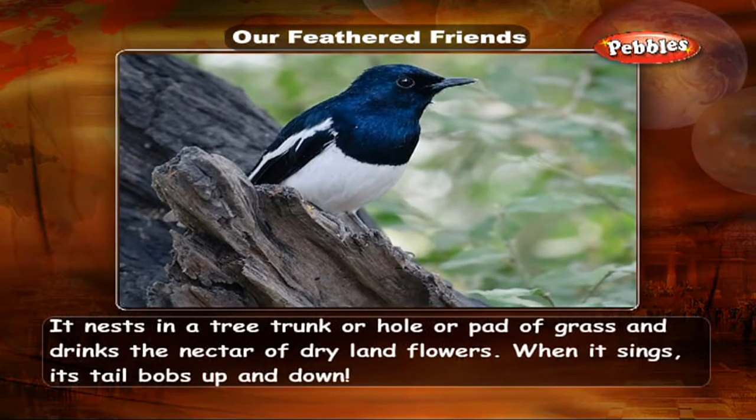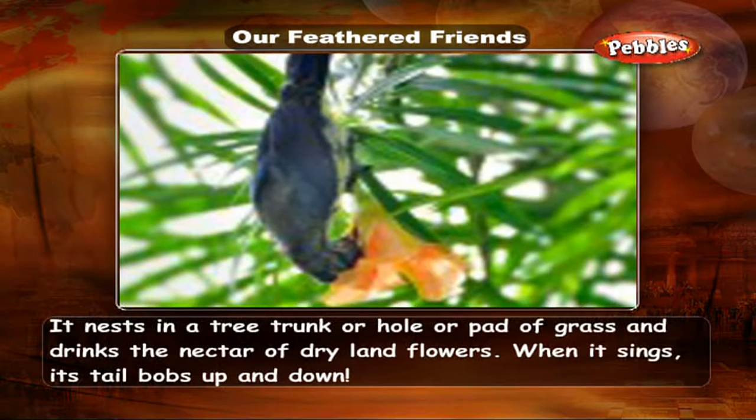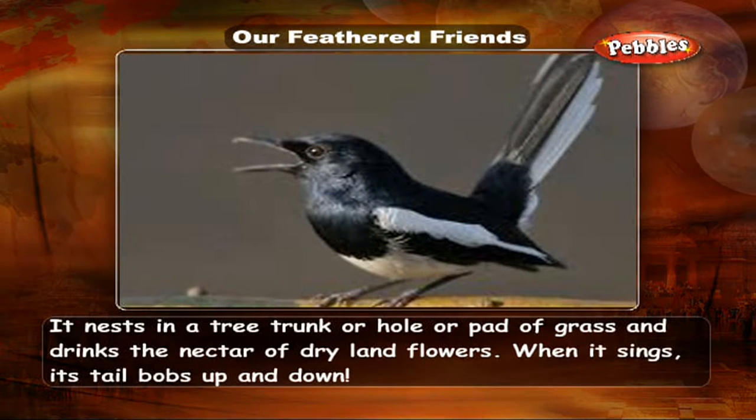It nests in a tree trunk or hole, or a pad of grass, and drinks the nectar of dry land flowers. When it sings, its tail bobs up and down.